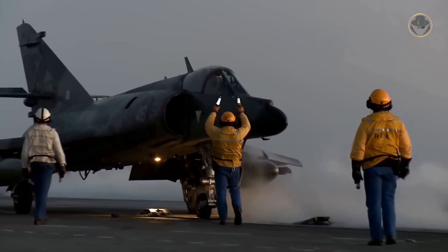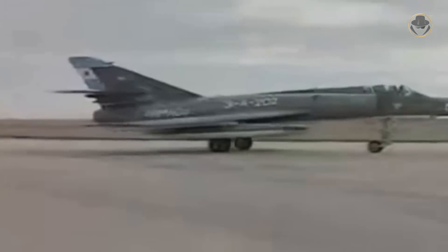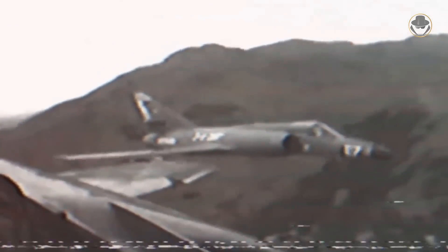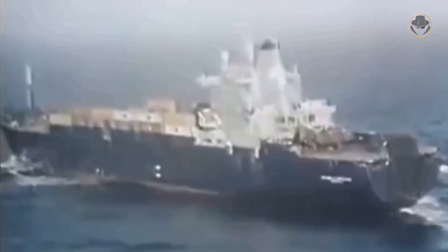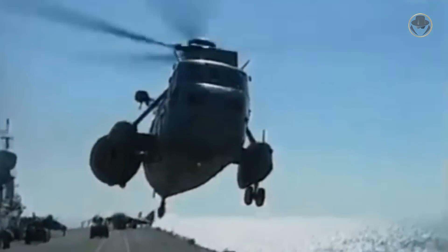The Super Etendard had a more high-profile and adventurous combat career than its predecessor. When the Royal Navy arrived off the Falklands to retake the islands, the Argentine naval aviation had only four operational Super Etendards — but their impact was huge. On May 4, 1982, two Argentine Super Etendards, guided by a Lockheed P-2 Neptune, fired two Exocets at HMS Sheffield. One missile crippled the British air defence destroyer; she was eventually abandoned and sunk. Another two Super Etendards hit SS Atlantic Conveyor with Exocet missiles three weeks later. Lucky for the British, Argentina had only five Exocets; but lucky for the Argentines, the Royal Navy did not have airborne early warning capability — if it did, Sea Harriers could have intercepted the Super Etendards before they could fire.